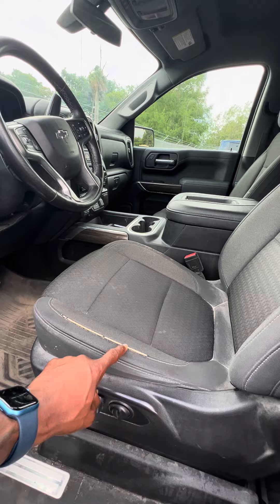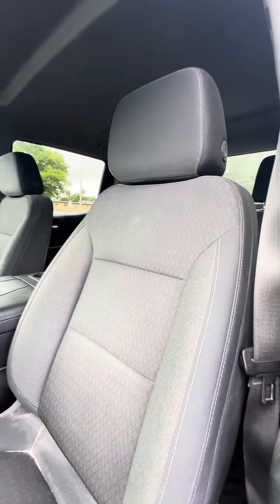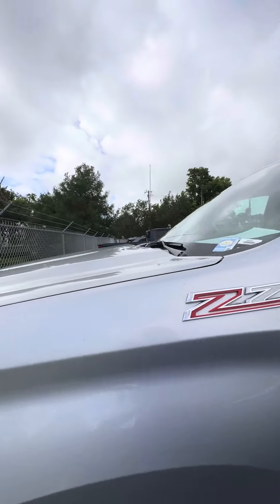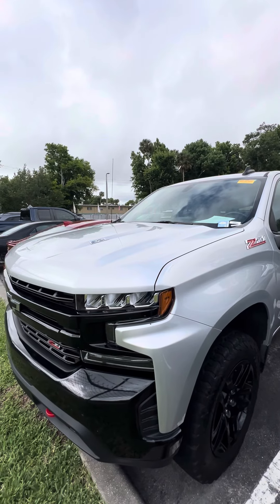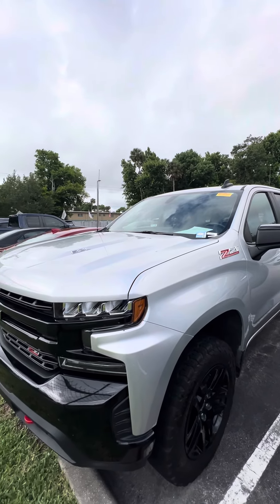Now the driver's seat does have a little bit of wear and tear in it. Power seats with lumbar support. Again, this is a 2021 Chevrolet Silverado 1500 Z71 Trail Boss 6.2 liter. If you have any questions about this vehicle, please do not hesitate to give me a call. We'll get it cleaned up for you, go on a test drive, hopefully earn your business, make you a happy customer. Have a wonderful day, thank you.